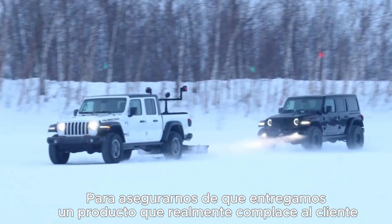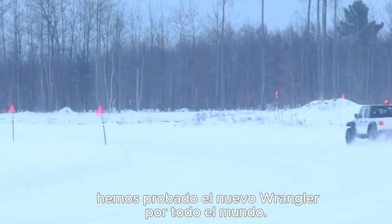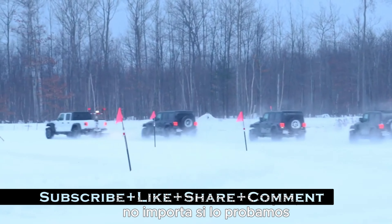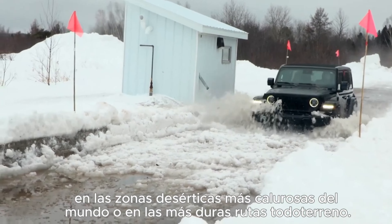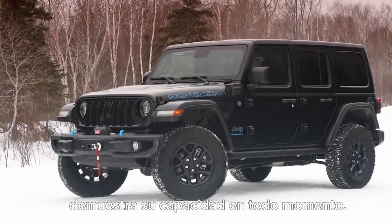To make sure that we deliver a product that really delights the customer, we've tested the Jeep Wrangler all over the world. Just like the Wranglers that came before it, it's the most capable off-road vehicle — whether we're testing up north in the frigid cold and snowy surfaces, or in the hottest deserts around the world or the toughest off-road trails. Anything and everything we can, we throw at it and it just proves its capability every day.